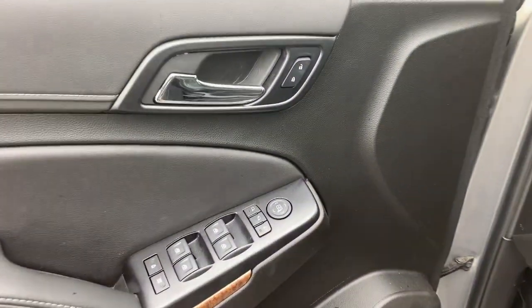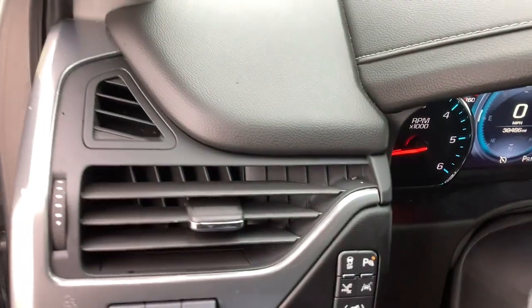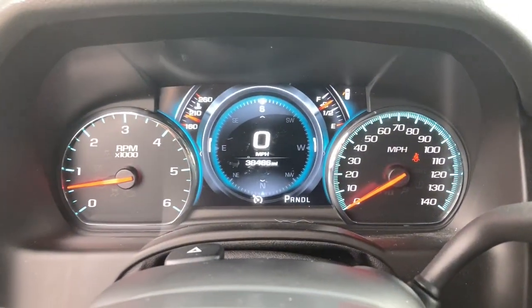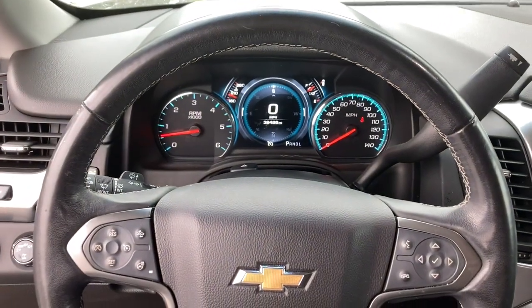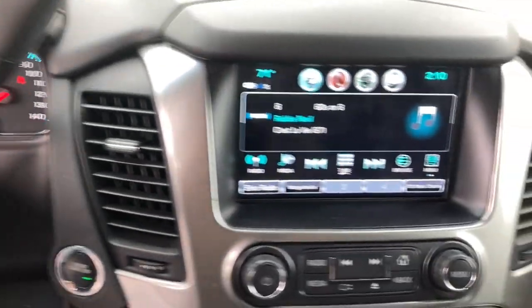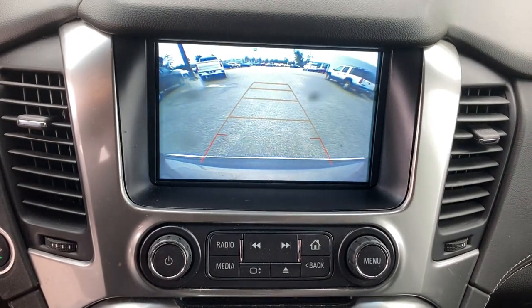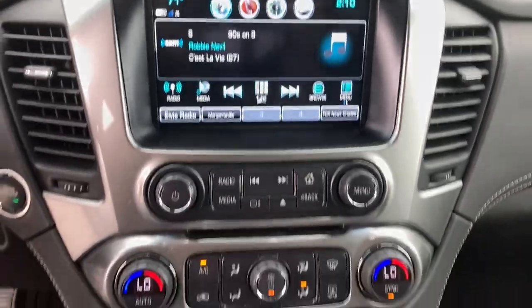The following are some of this vehicle's highlighted options: navigation system, power lift gate, fog lamps, electronic stability control, seat memory, trip computer, power windows, bucket seats, four-wheel disc brakes, and power steering. Powerful workhorse meets comfortable cruiser in the Tahoe. Treat yourself to a road test.